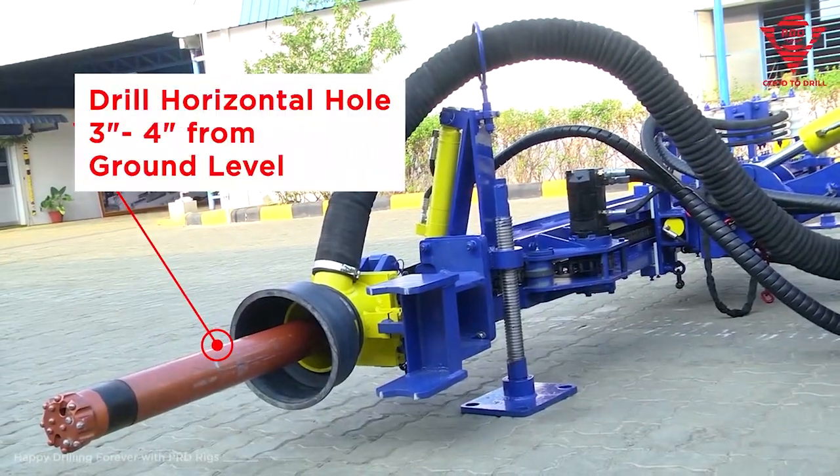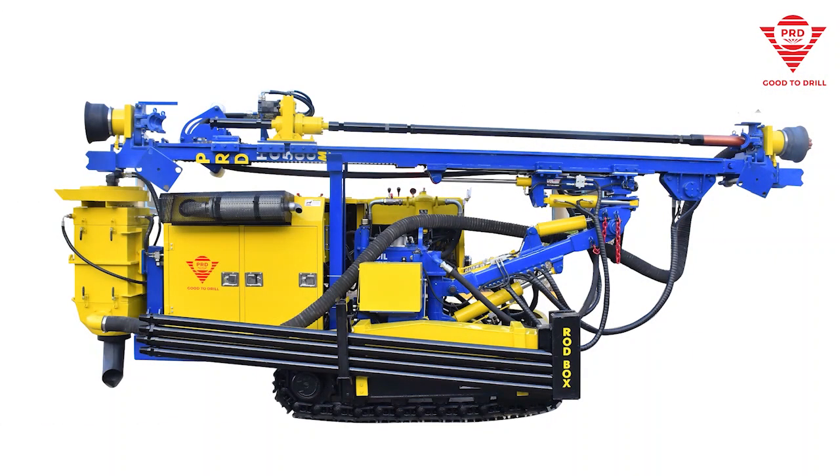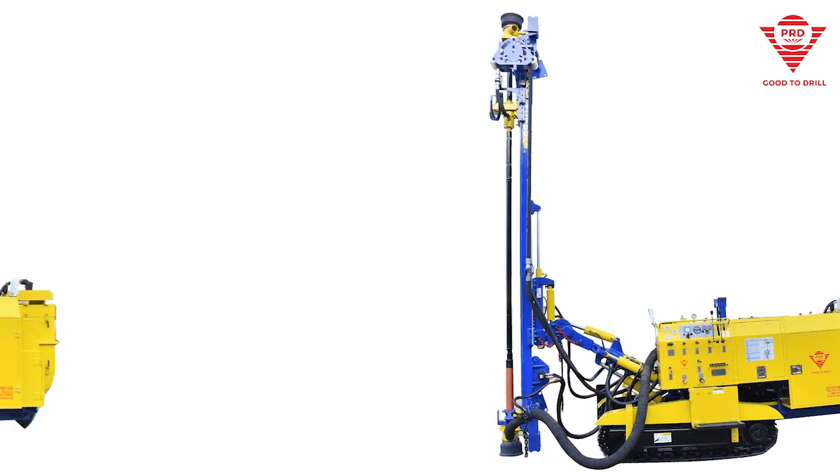All in all, the PRD-HC500ME is essentially a double-barreled shotgun that fires in opposite directions — and more than that, of course.